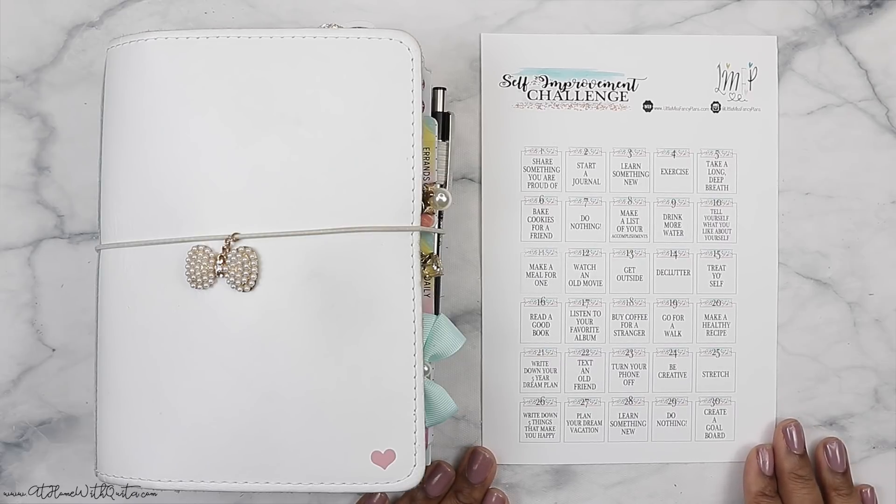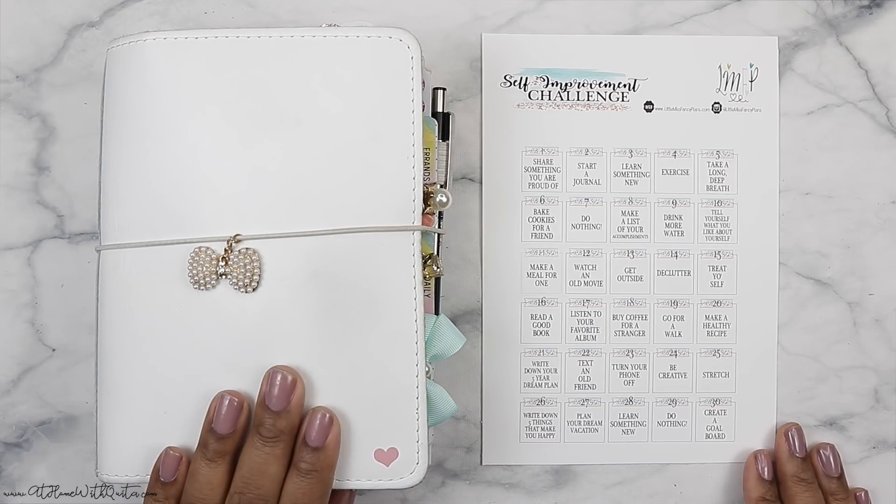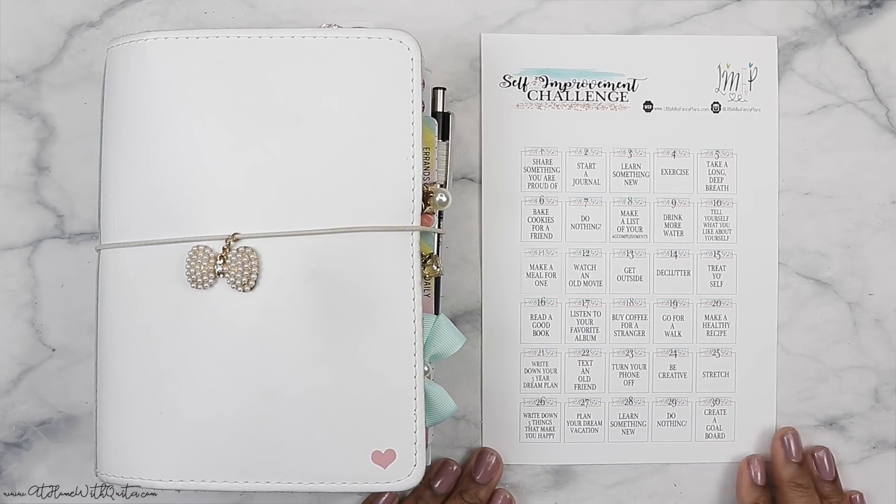If you're new here to my channel, I do hope that you will consider subscribing. If you've been enjoying it here, please also give me a big thumbs up on this video. So without further ado, if you want to see how I'm going to decorate my personal development planner and do this self-improvement challenge, make sure to stay tuned.